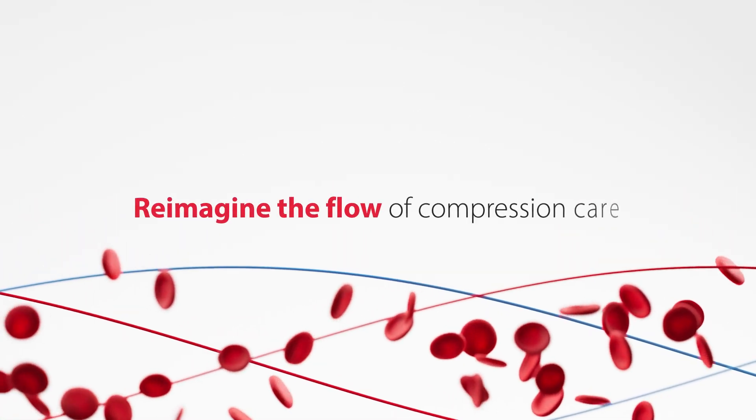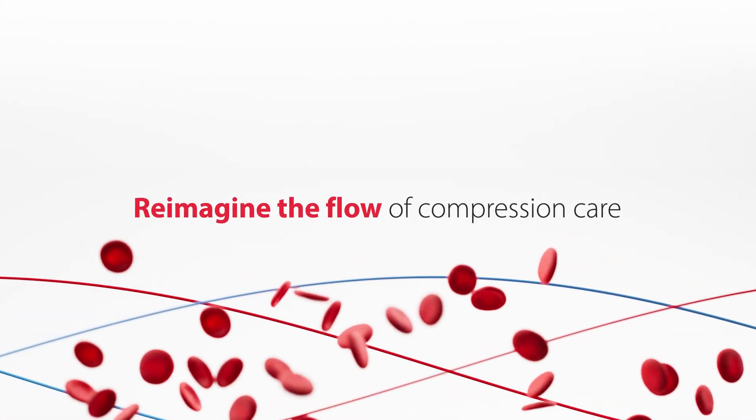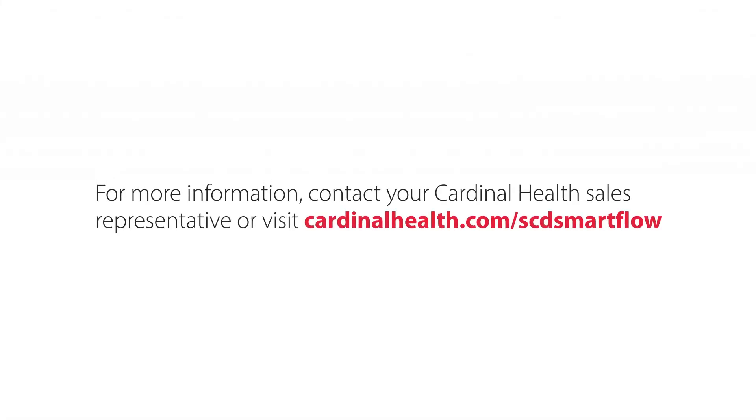Reimagine the flow of compression care with the Cardinal Health Kendall SCD Smart Flow System. For more information, contact your Cardinal Health sales representative or visit cardinalhealth.com/scdsmartflow.